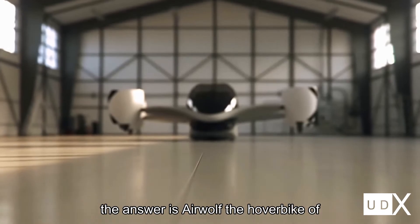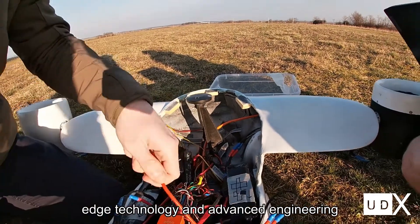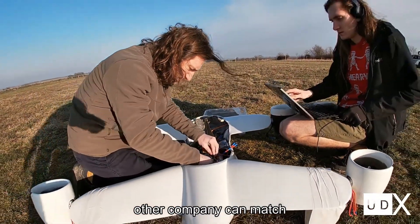The answer is Airwolf, the hover bike of the future. The combination of cutting-edge technology and advanced engineering creates a set of unique features no other company can match.